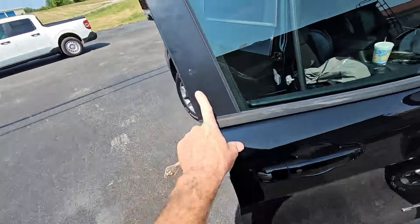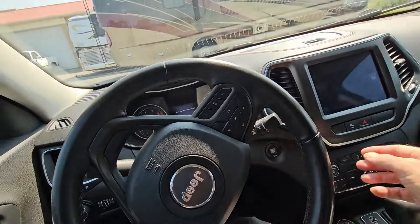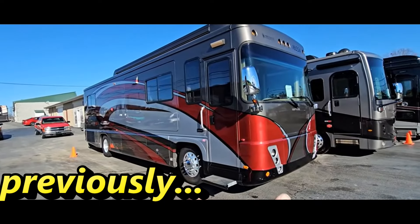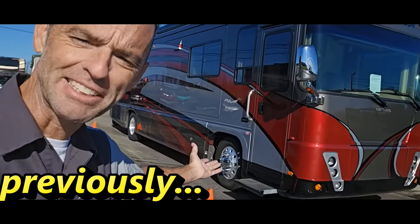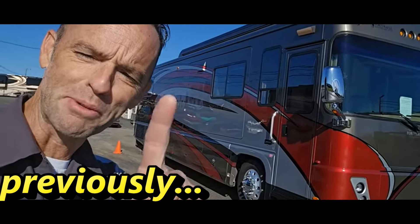It looks like it's going to be the week of revisiting Fore Travel coaches from my past. I started out the week in Florida looking at a 2008 Fore Travel Nimbus that I looked at in North Carolina. And today we're going to take a look at a 2007 Nimbus Fore Travel that I made a video about a few months ago here at Sewell Motor Coach in Harrisburg, Kentucky. It's not very often I get to see a Fore Travel or bring you guys along with it.